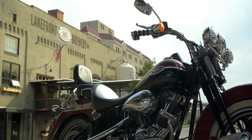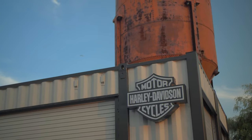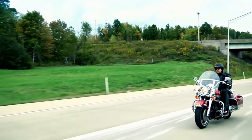2023 has finally arrived, and it's going to be the year in which Harley celebrates its 120th anniversary. This means that we can expect some pretty amazing stuff to come out of the company. However, it also means that we might have to say goodbye to some bikes as they simply do not fit into the plan that Harley has in place for this year.